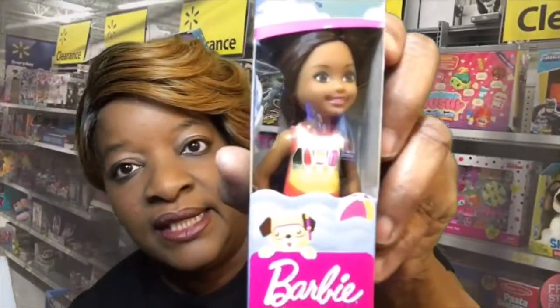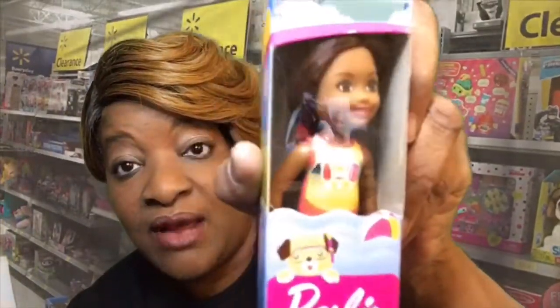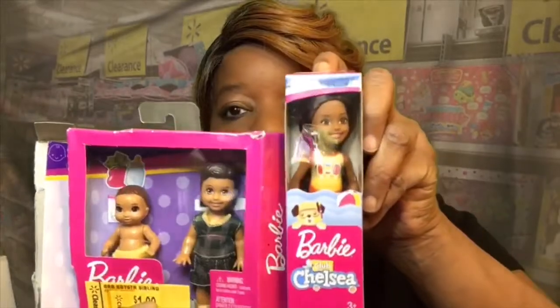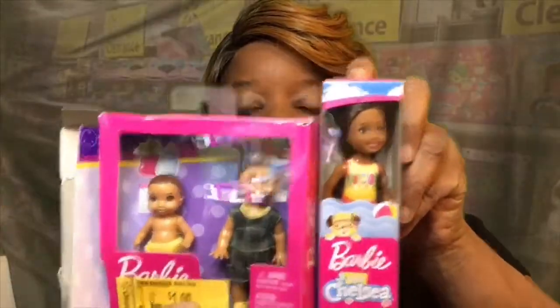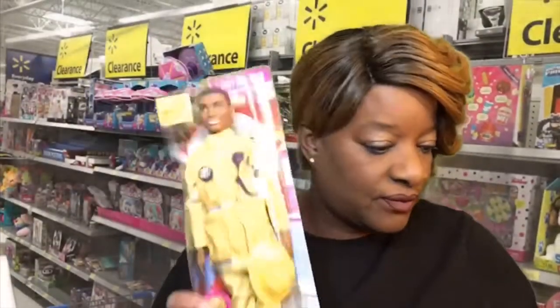And then I found this Barbie Chelsea! I didn't know how much she cost, but when I got up to the register she was only a dollar. I was super happy to get her because now we've got the whole set — the little girl, the boy, and the baby. The fireman is in his fire suit, but this could be his work suit and I'll change him out so he can be the daddy. When you're playing with dolls, you have to use your imagination!